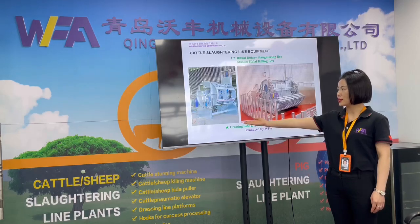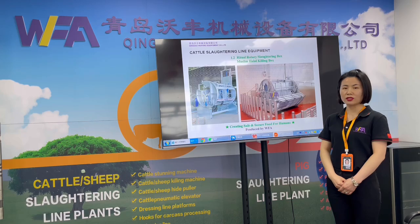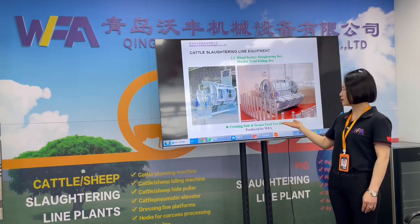Complete machine assembly and testing is done at the WFA Factory. Assembly and insulation are completed at the slaughterhouse site.